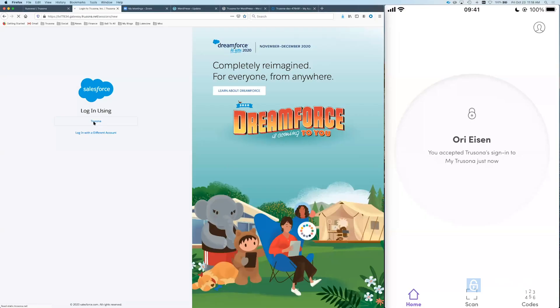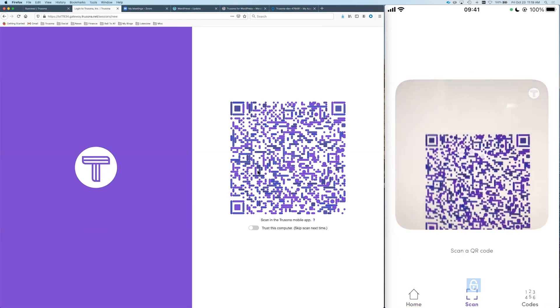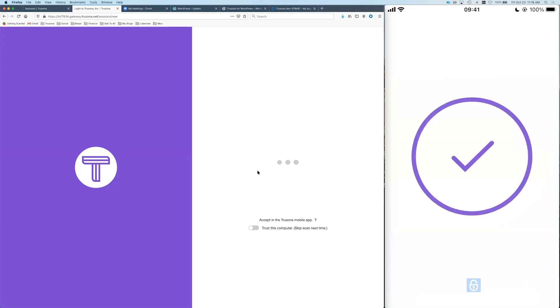It's Salesforce. I'm just going to click Trusona. Again, it's the same thing — I scan, get the push, accept, and I'm in. Anyone can do it. There's just no technical skill whatsoever required in order to do that.